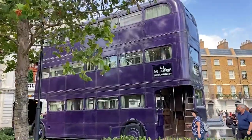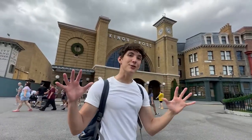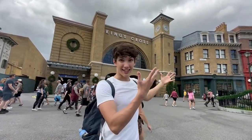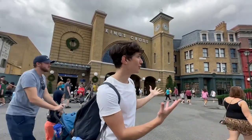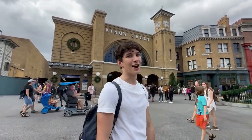Let's start with Muggle London. Every school year at Hogwarts starts in the hidden alley of Diagon Alley, which is hidden in Muggle London. It's supposed to look boring, but there are a few magical secrets I'm going to show you right now.